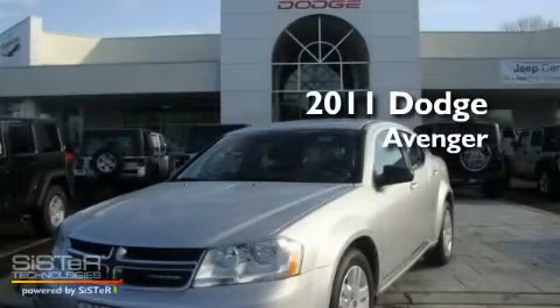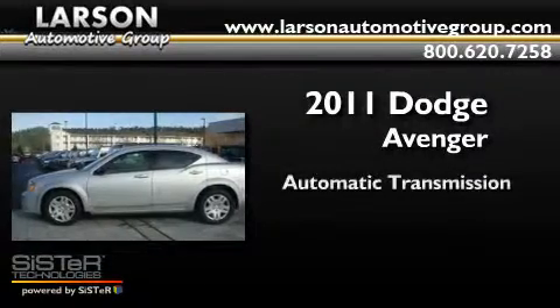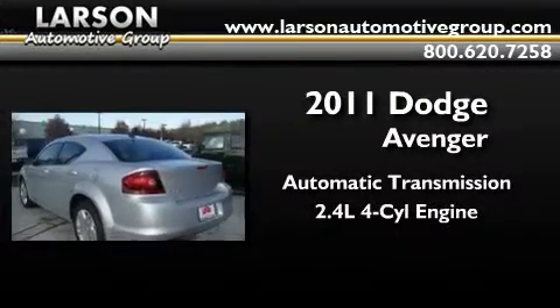This is a brand new 2011 Dodge Avenger. This car has an automatic transmission and an inline four-cylinder engine.